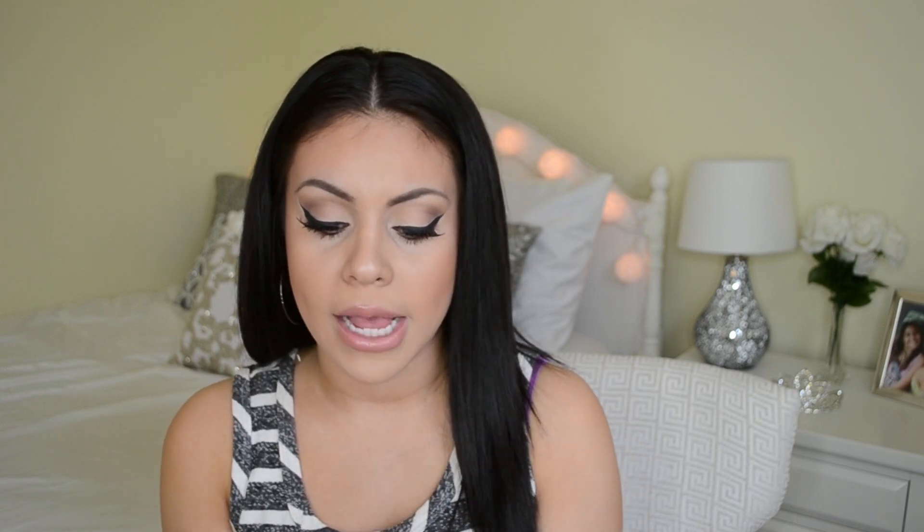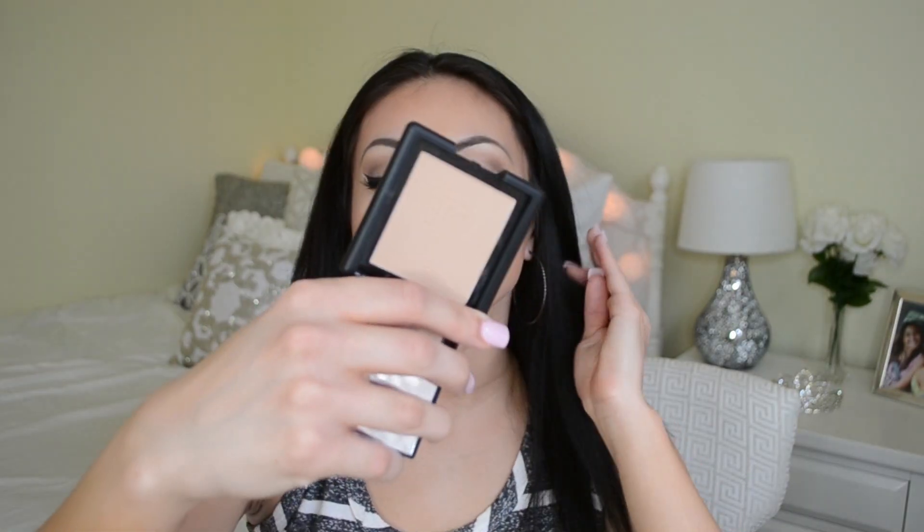Next I got the ELF Pressed Powder — I used this a couple years ago when I ordered from their website all the time and these powders are really really good. They're only three dollars and the packaging looks great for something so cheap. These powders are so soft and buttery on the skin — they set your makeup beautifully. I totally forgot about them and when I saw them on the website I was like oh my god. I definitely recommend these to set your foundation.